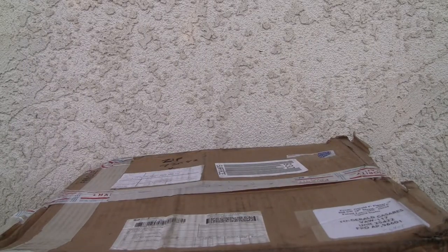Konnichiwa YouTubers, this is Restok straight from Point Mugu, California. Today we're going to do a video review — actually an unboxing. This one's from TF Source, so let's get right to it.